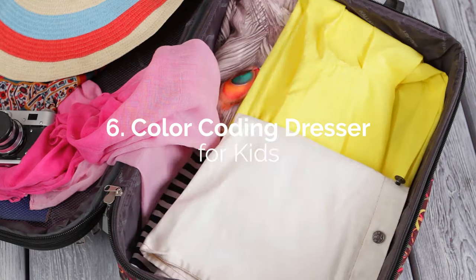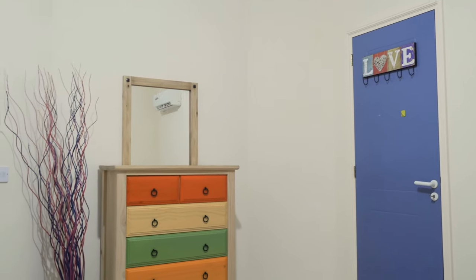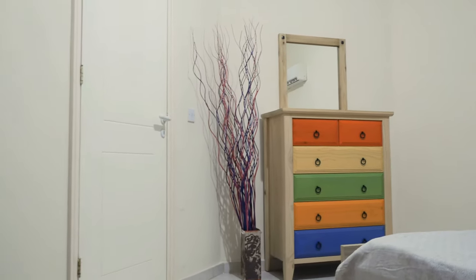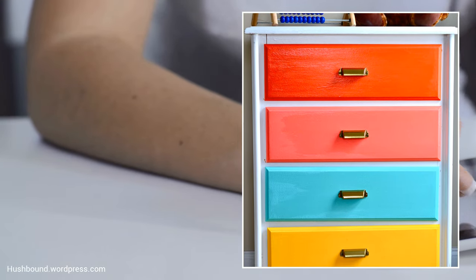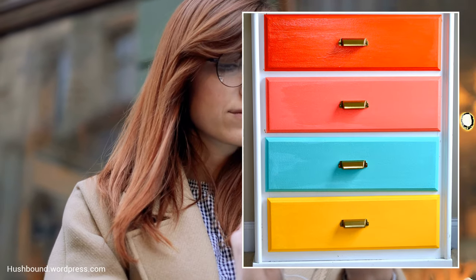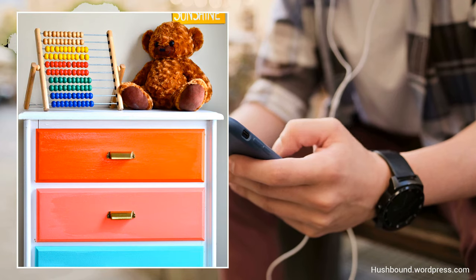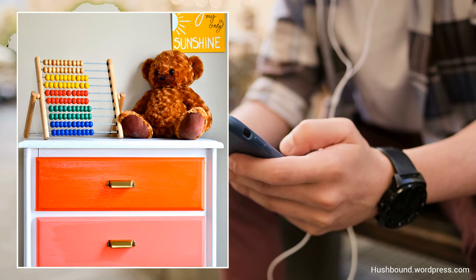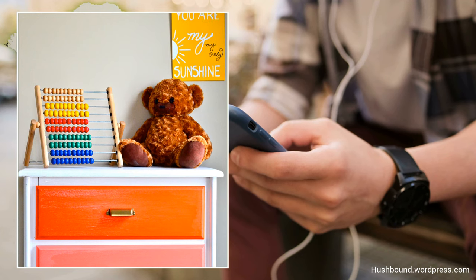A simple touch such as color-coding the drawer faces with bright tints will give the dresser more character while helping you organize your kid's clothing. The same tips for arranging clothes can be applied here, and it will add some fun elements to the bedroom — something that will take years for your kid to outgrow. In this minor revamp, you'll spend about $30 for glossy paint and new metal drawer pulls, and you can get it done within the day.